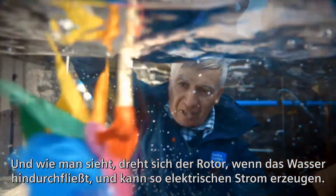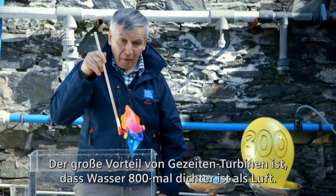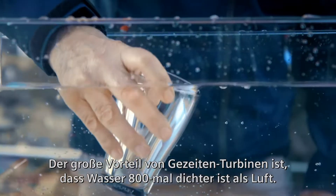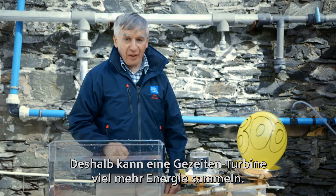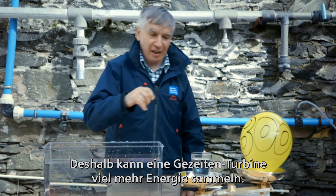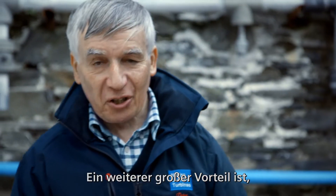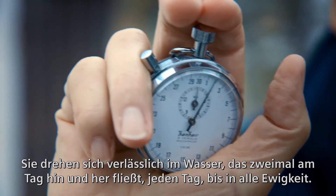it turns the rotor and can generate electricity. The big advantage of tidal turbines is that water is 800 times denser than air, and for that reason the tidal turbine can collect very much more power and energy. The other big advantage of tidal turbines is that they are as predictable as clockwork,